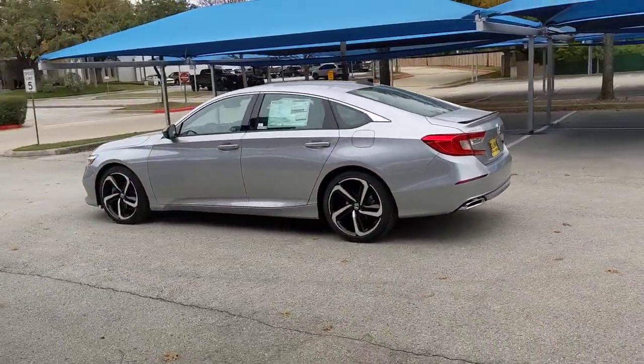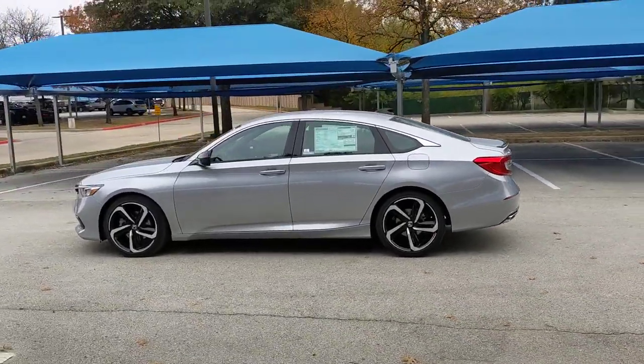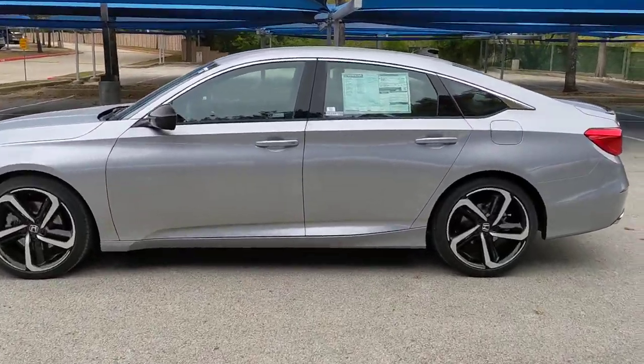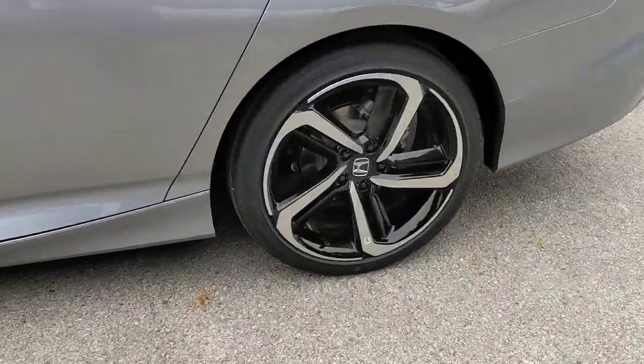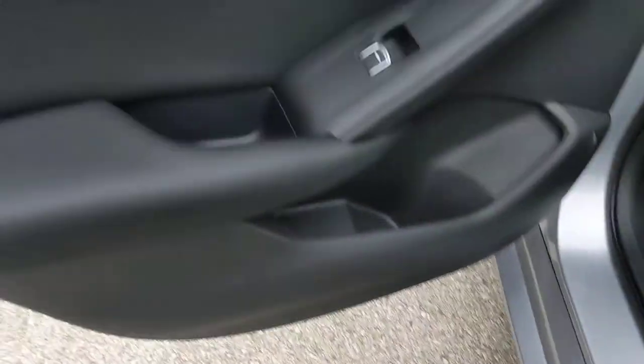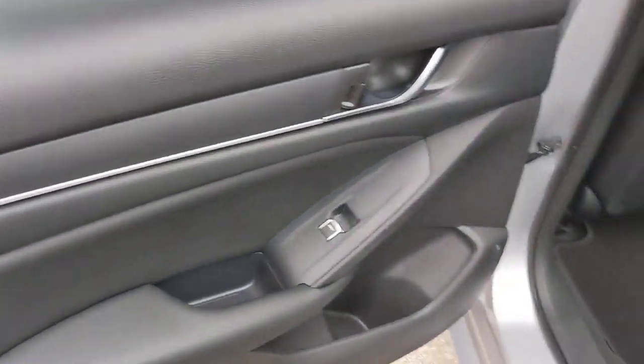The following are some of this vehicle's highlighted options: keyless entry, backup camera, keyless start, fog lamps, adaptive cruise control, lane-keeping assist, aluminum wheels, multi-zone AC, Bluetooth connection, steering wheel audio controls.